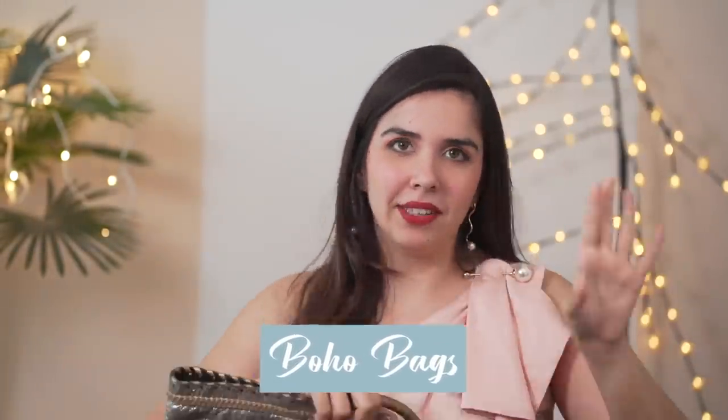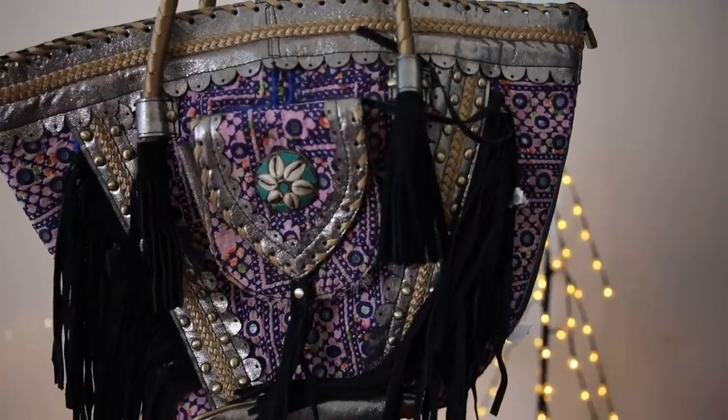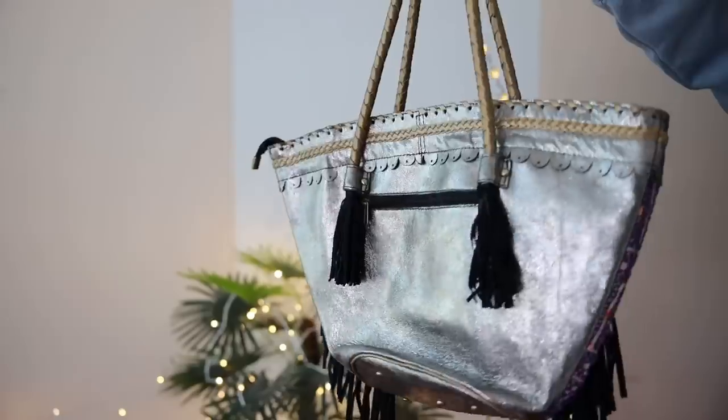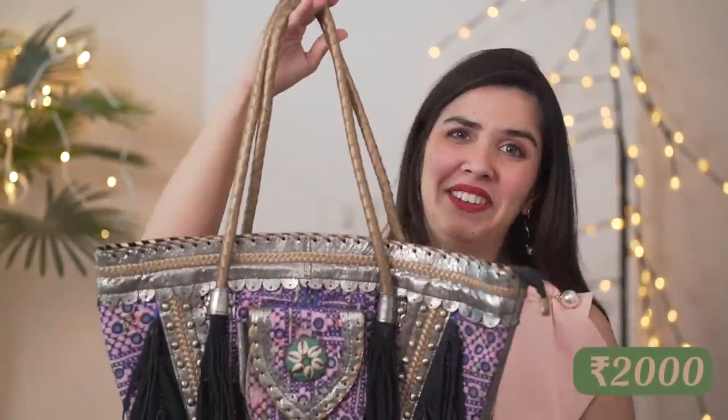The first category are these boho bags. Just look at how intricate the work is. On the silver backdrop there's purple work, kori work, and there's leather fringing. I haven't seen a bag like this — love at first sight. This bag was around Rs. 2000 and I think it's totally worth it.